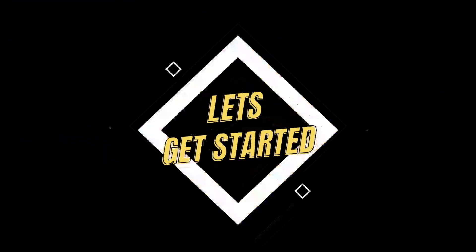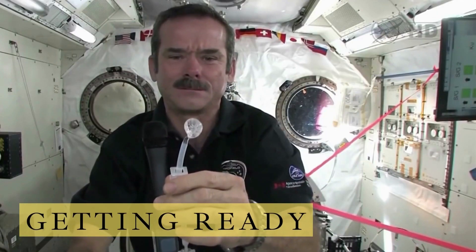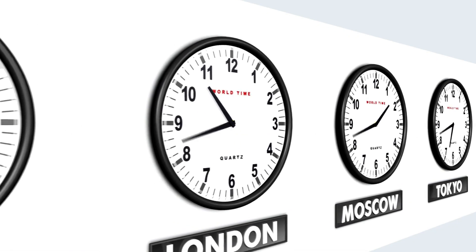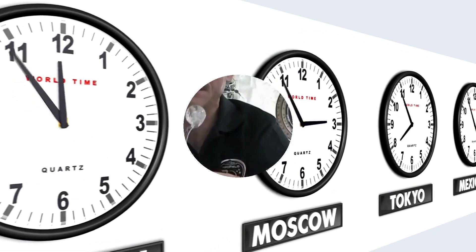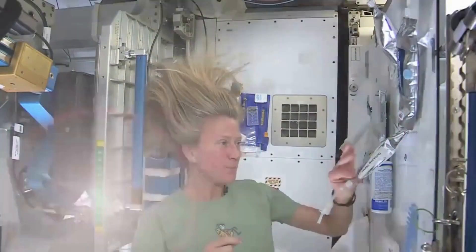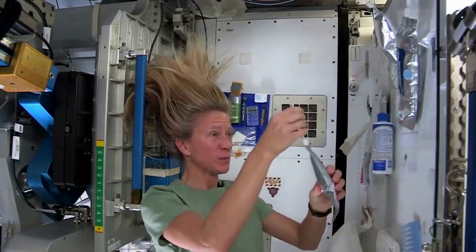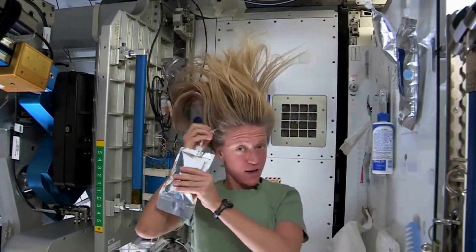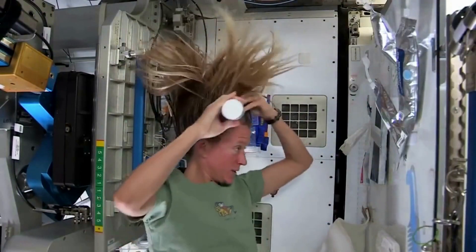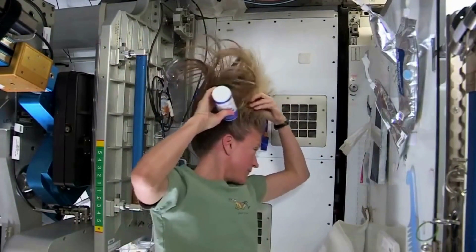Astronauts typically work on Greenwich Mean Time (GMT), as it is the reference for every other time zone in the world. At 6 o'clock AM they wake up to an alarm and get dressed. They need to maintain their health throughout the duration of their mission, so good hygiene is necessary. Each astronaut brings their own personal hygiene kit. To limit water consumption, many use edible toothpaste when brushing their teeth and a special electric razor when shaving. Since there is no shower, they wash their hair with wet towels and a rinseless shampoo.